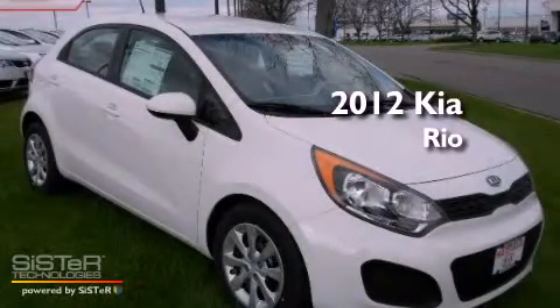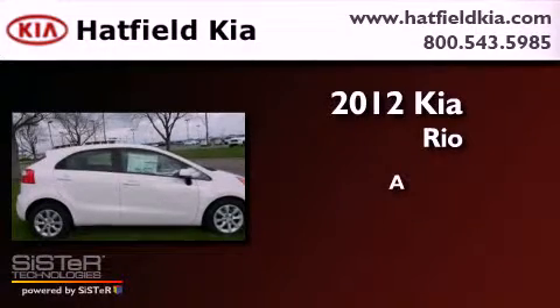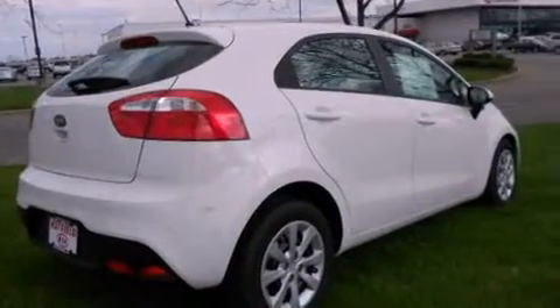This is a brand new 2012 Kia Rio. All of the following features are included.